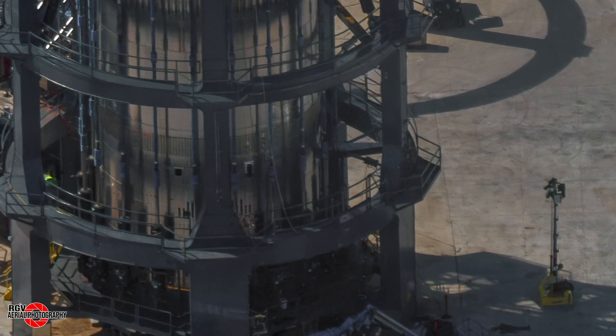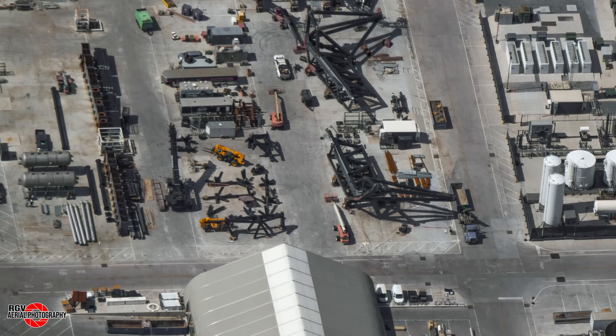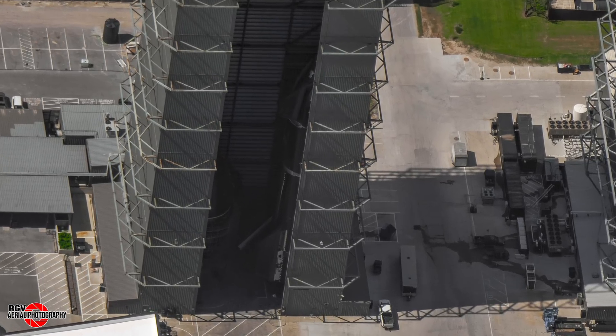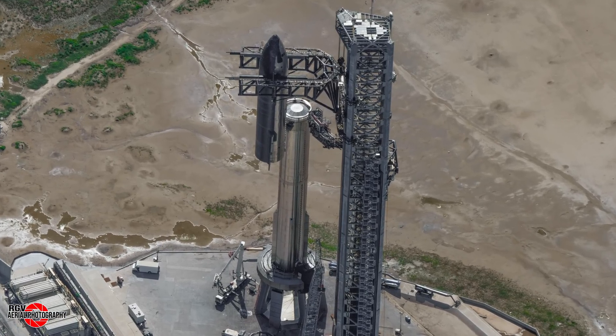More actuators installed on test tank 16 at Massey's, ship quick disconnect arm parts arrived at Sanchez, a new ship getting stacked at the build site, and there's a full stack in progress at the launch site.